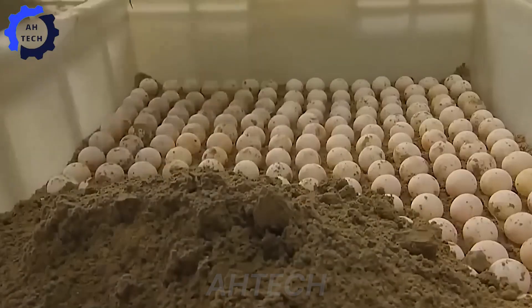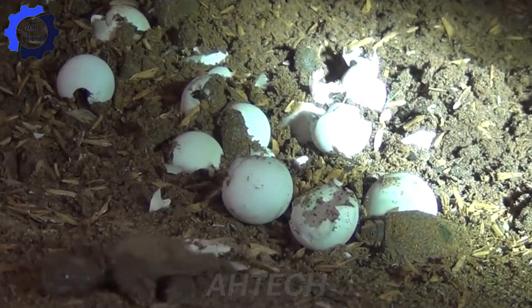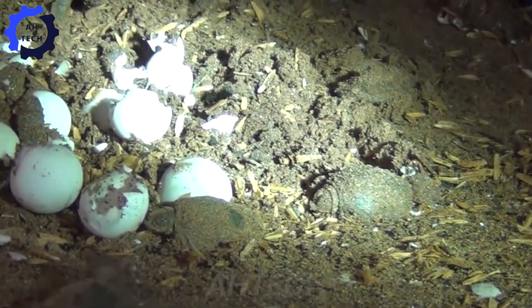Today, we will explore the journey from turtle farming to delicious food, and I would love to hear your opinions throughout this video.